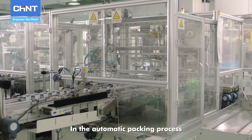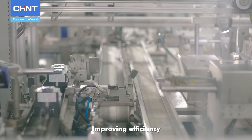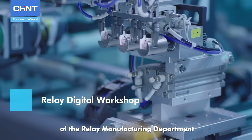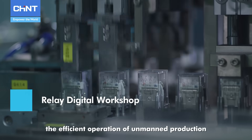In the automatic packaging process, different types of products can be mixed packed and automatically tested, improving efficiency. The digital workshop of the relay manufacturing department adopts automation, lean, and information tools to ensure the efficient operation of unmanned production.